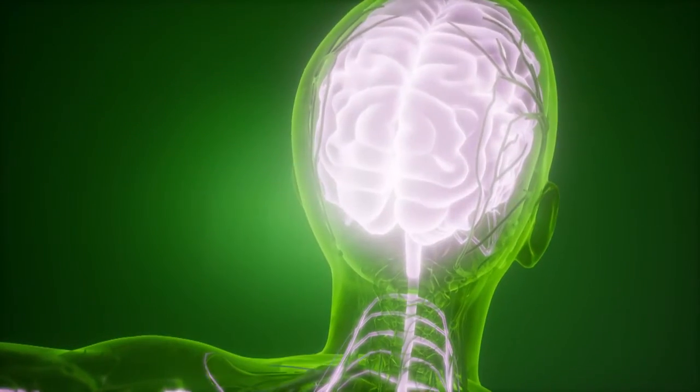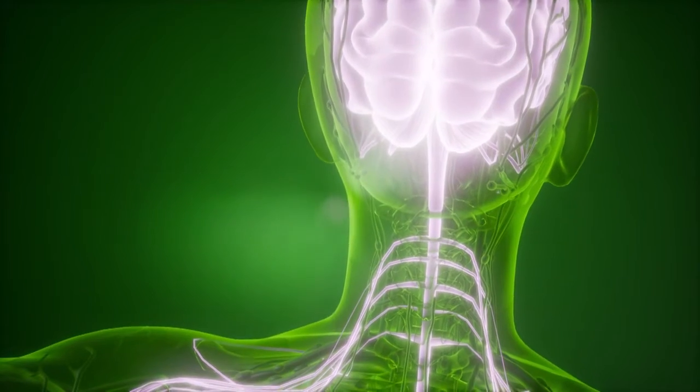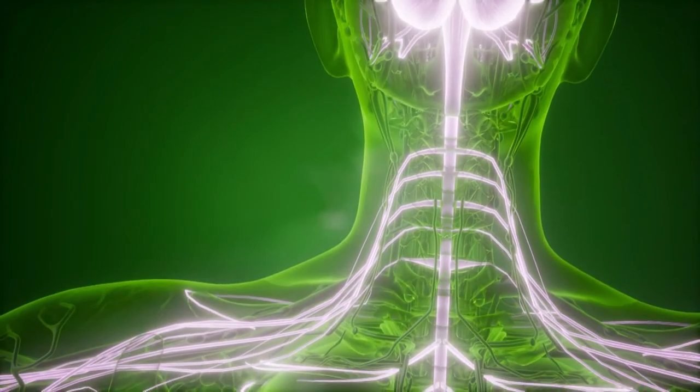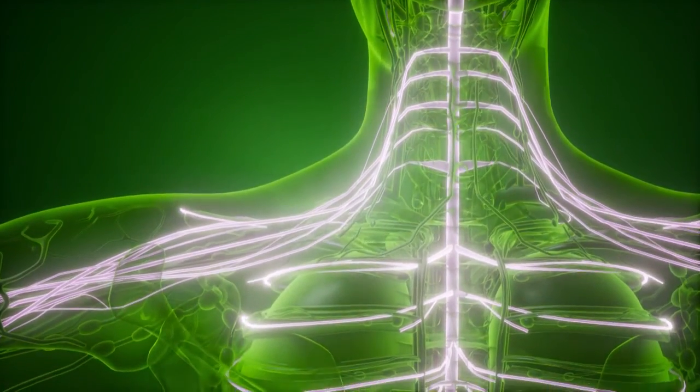Think of the nervous system like a tree. Your brain is the roots, the trunk of the tree is your spine, and all the branches that get smaller and smaller the further out you go is the peripheral nervous system. The peripheral nervous system allows you to feel things and supplies muscles in the arms and legs — it really does the work of the nervous system.